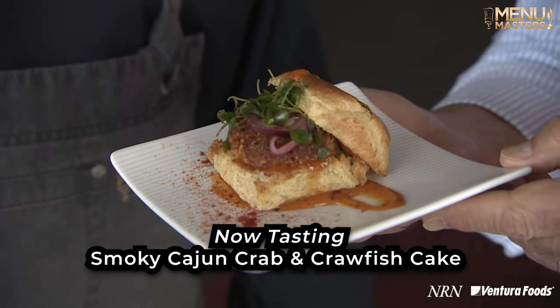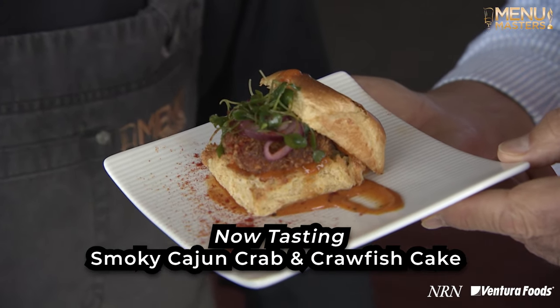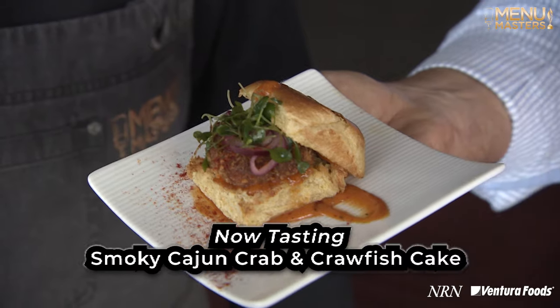I am here with our expert tasters, Chef T.J. Delladon of Johnson & Wales, and our very own senior food and beverage writer Brett Thorne from Nation's Restaurant News, and we're going to dig into this food. We're going to start with the Smoky Cajun Crab and Crawfish Cake, which is over here.